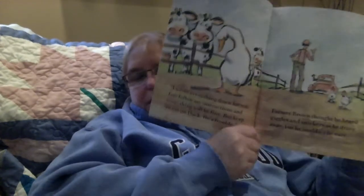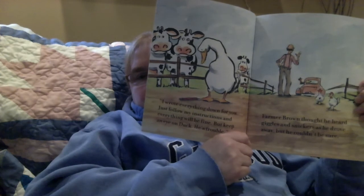Did you see what Duck found? What did Duck find? You're right — a pencil! Thinking face. Hmm, I wonder what's going to happen with that pencil. Let's see.